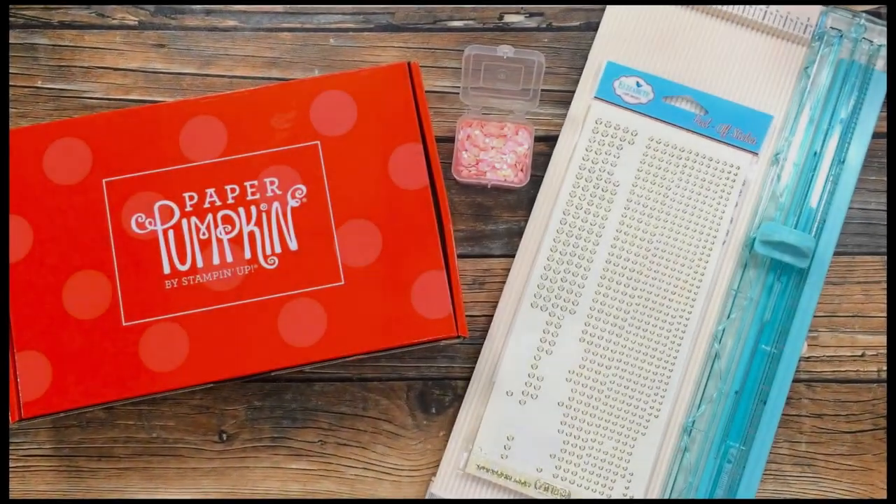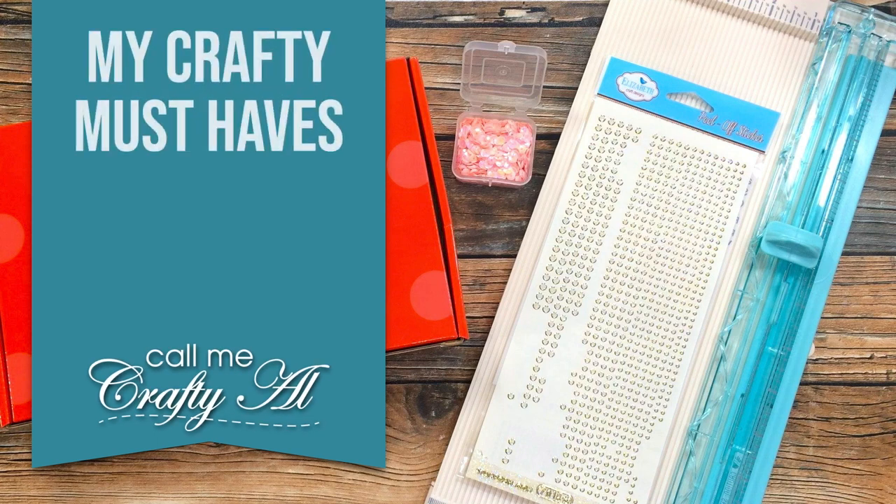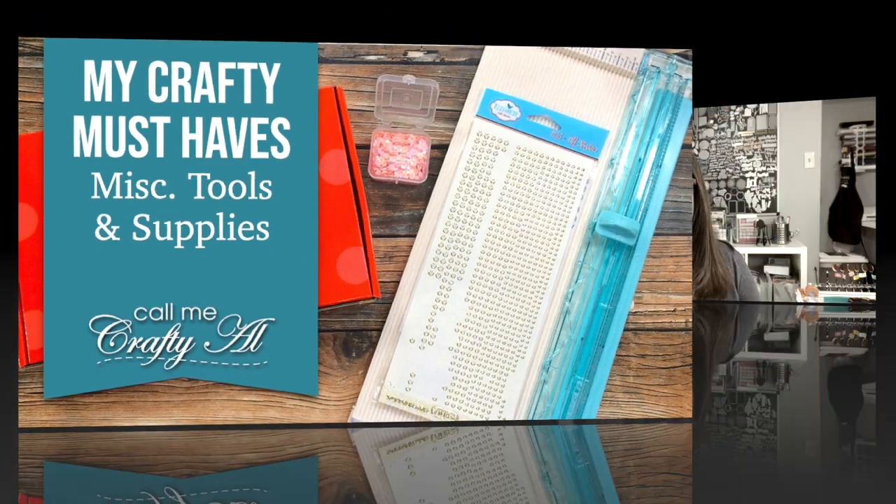Hello crafty friends, it's Alicia of the Call Me Crafty Owl YouTube channel. Today's video is the final in my crafty must-have series. I'm going to be sharing everything else that I haven't already shared that I think are must-haves. So far this week I have shared my favorite cutting tools, my favorite adhesives, and my favorite stamping inks and accessories. If you missed any of those videos, my crafty must-haves playlist is linked in the description box.